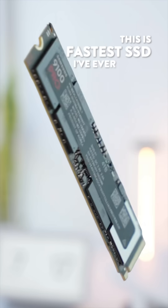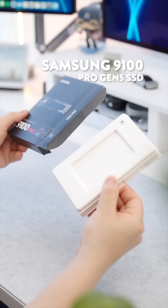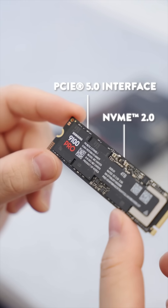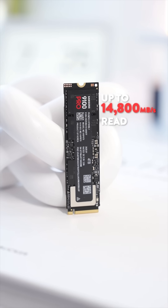This is the fastest SSD I've ever tested. Meet the brand new Samsung 9100 Pro Gen 5 SSD, built on the latest PCIe 5.0 interface with NVMe 2.0. It delivers insane speeds up to 14,800 megabytes per second read and 13,400 megabytes per second write.